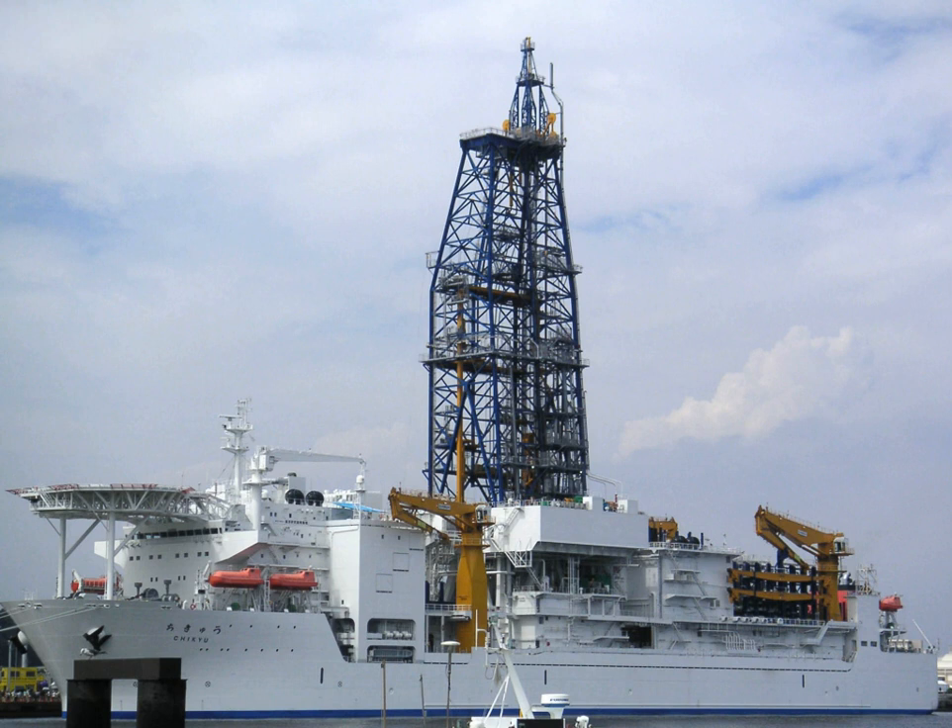IODP was conceived in 2003 as a 10-year earth science and research program. IODP scientists were drawn from universities and institutes located all across its member countries. Two previous scientific ocean drilling programs, the Deep Sea Drilling Project and Ocean Drilling Program, generated abundant information about Earth's dynamic nature including tectonic processes, ocean circulation, climate change, continental rifting, and ocean basin formation.